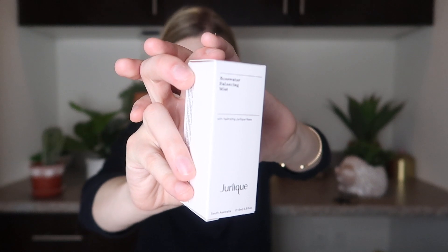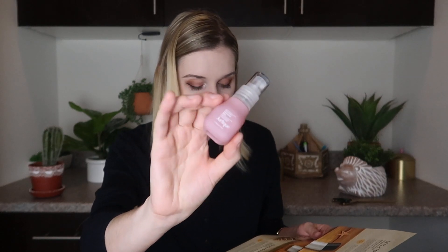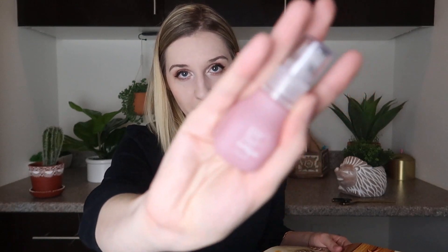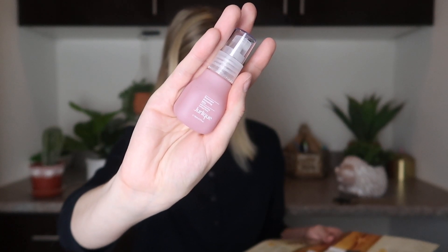The last product is from Jurlique and this is their Rosewater Balancing Mist. The full size is 15 milliliters and this is 15 milliliters, retailing for $69 — so everything here is full sized. Jurlique is probably a really nice brand. This is a number one global bestseller. The mist will bring your inner glow to the surface as it hydrates, shields, and balances your skin's pH levels. The fragrance will leave you feeling rosy and it's a perfect way to freshen up in between and after makeup.